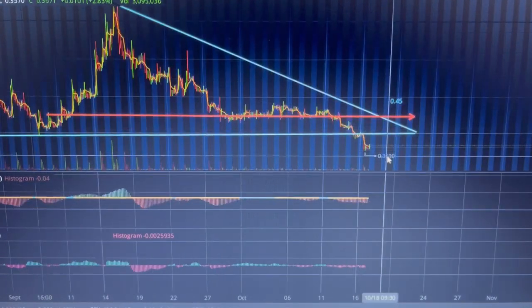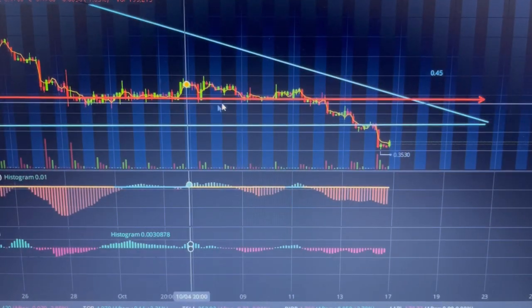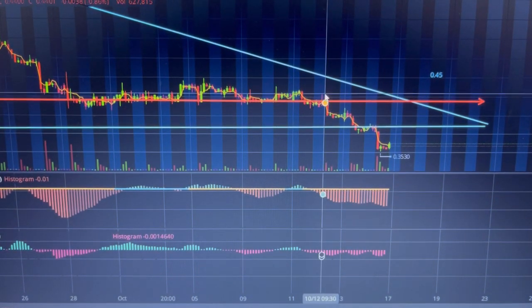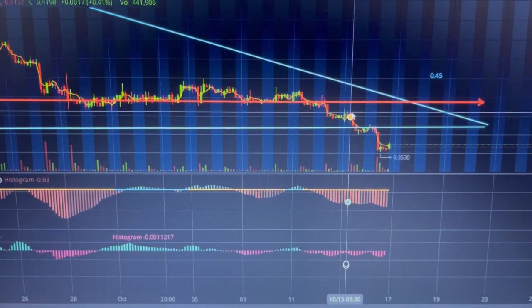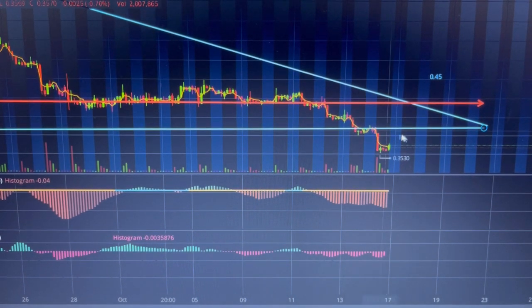At the end of this pattern is where Mullen Automotive was trending — that red line I have around 45 cents, where Mullen was consolidated for like a week and some change straight. But then there was some selling pressure to break it below that 45 cent level and then retest all-time lows of 39 cents.